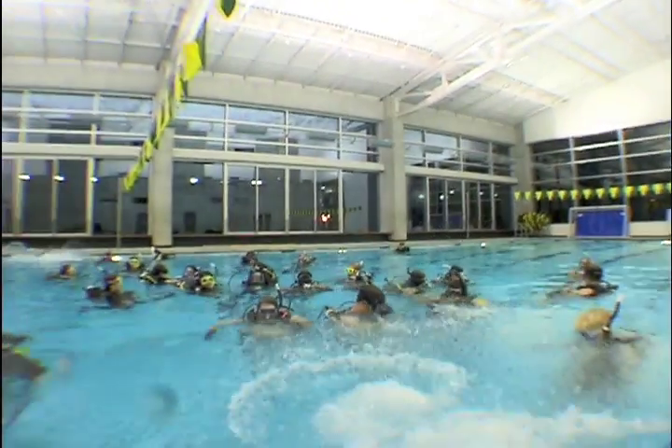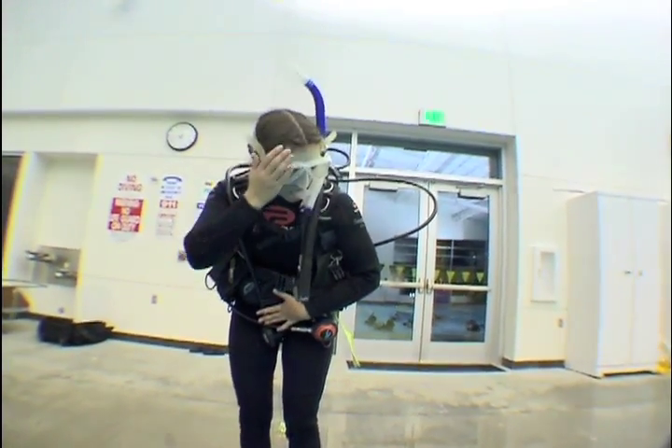These beginning divers perform giant strides to enter the pool and start their training at Humboldt State University. I've been in the dive program for about three years now, so I've gone through all the classes and now I'm a TA for the dive program. The only class I haven't taken is underwater photo.